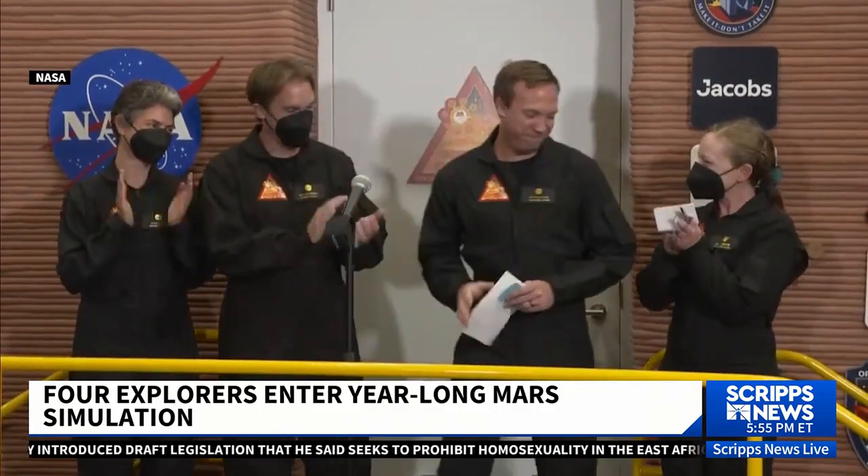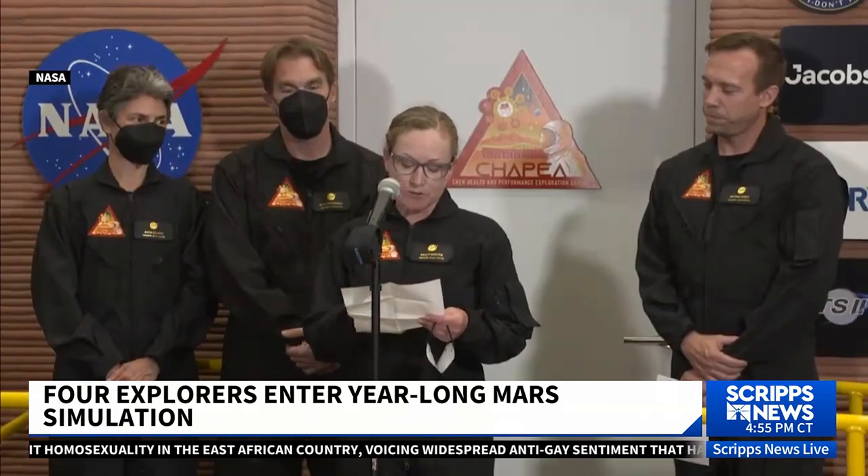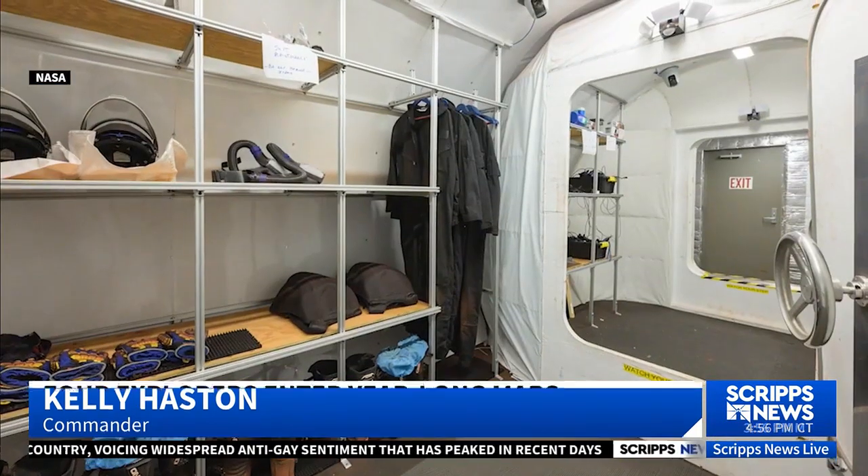The crew members are not astronauts, but were picked from applications sent in by the general public. They are research scientists, medical doctors, and engineers — an amazing group of dedicated individuals who feel very passionate about space exploration and science.